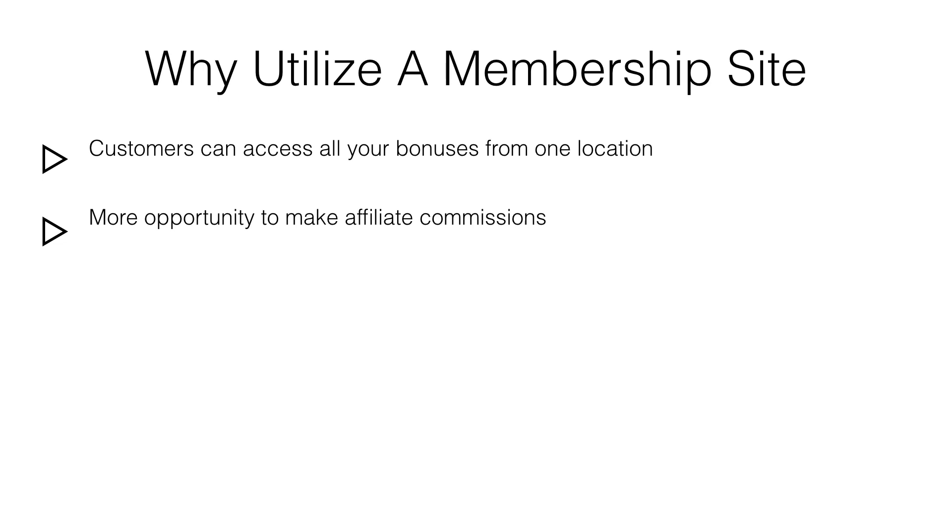A good strategy is to join forces with other affiliates to create super bonuses to increase your sales. As a team you can win the affiliate contest and put some extra cash in your pocket, as you have extra value in your bonuses by leveraging each other's efforts.